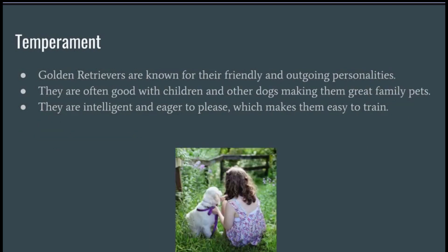Golden Retrievers are known for their friendly and outgoing personalities. They are often good with children and other dogs, making them great family pets. They are intelligent and eager to please, which makes them easy to train.